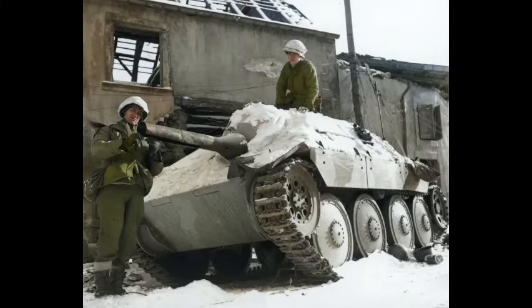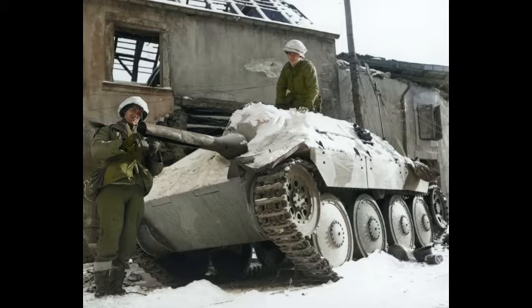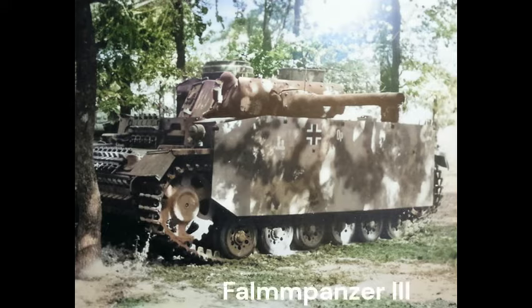The factories continually modified and improved the Jagdpanzer 38. One of the most interesting variants of the Hetzer was the Flammpanzer 38, which was a Jagdpanzer 38 modified with a flamethrower in place of the main gun. The first German flamethrower tanks, like the Flammpanzer 3, gave mixed results. The troops received several dozen vehicles with different characteristics, but their use could not have a big impact on the course of the fighting. Nevertheless, the German army continued to order new equipment of this class.